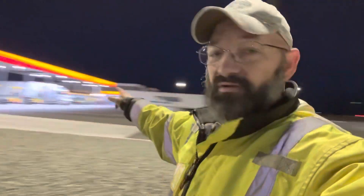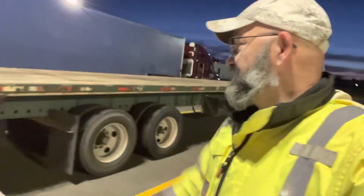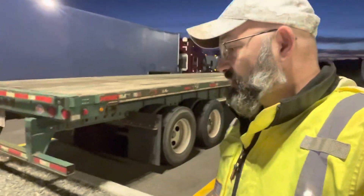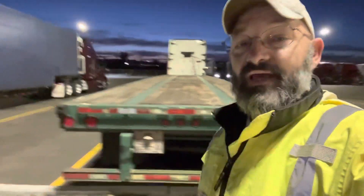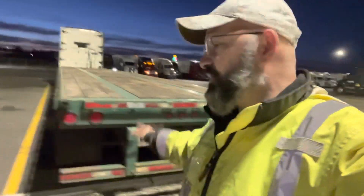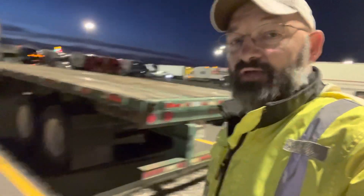We're in Cunningham, California at the Loves truck stop. We brought in this 48-foot flatbed steel plate trailer. This is going to Portland, Oregon. It's an empty flatbed — we brought it from Ryder, believe it or not — and it's going to TNT Trailers up in Troutdale, Oregon.